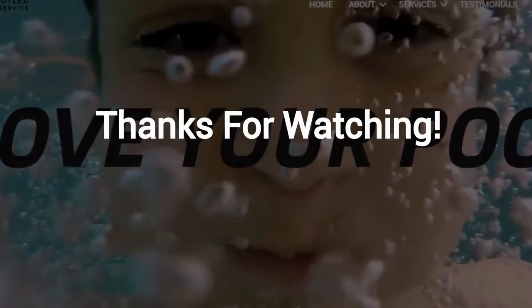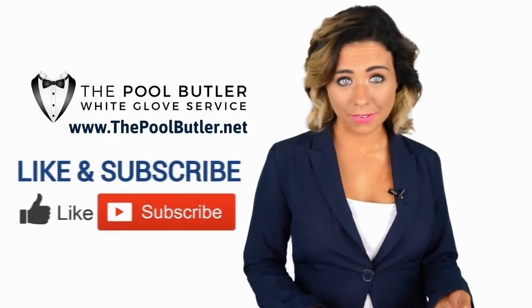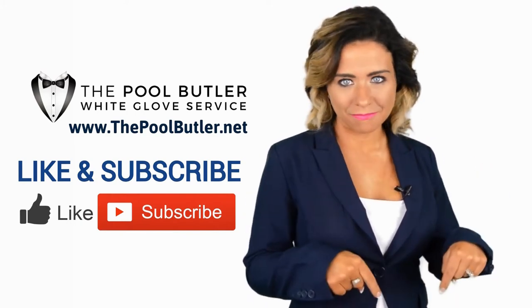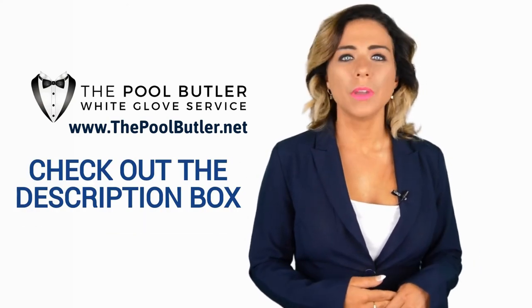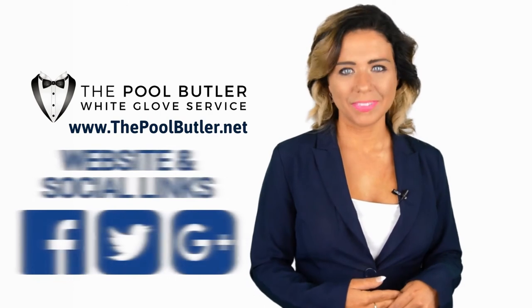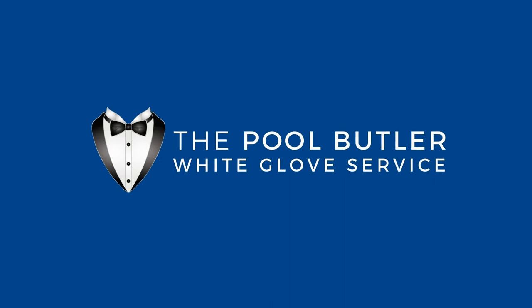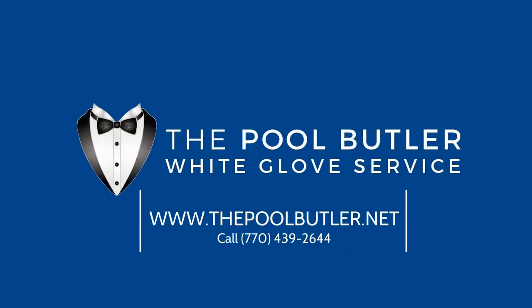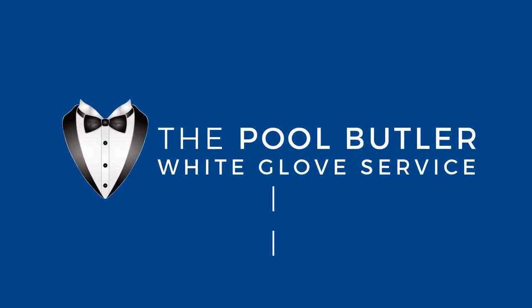Thanks for watching. And now let's take it back to Jennifer. I'll see you next time.